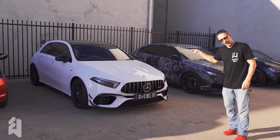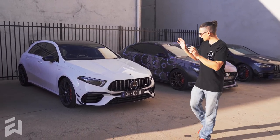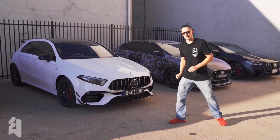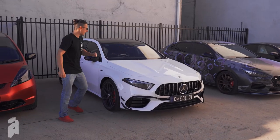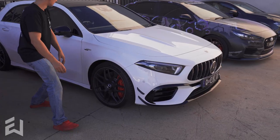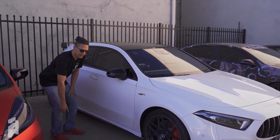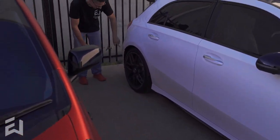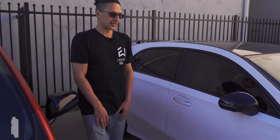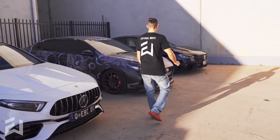We have a Mercedes GLE here at the moment. This one is in for an Xpel paint protection film track pack. Just so you're aware what a track pack covers: everything from the front forward, the back of the mirrors, up the A-pillars to roughly mid-door, along the side skirts, and a little section on the rear bumper. That's what the track pack covers.